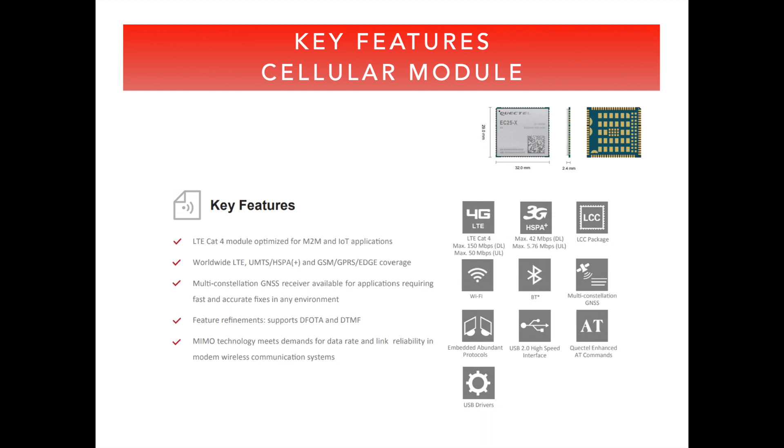When talking about the Quectel EC25 cellular module, thinking about the end user value and key differentiation from any other similar cellular module, the greatest value is certainly the support of eUICC itself. On top of that, further important support comes from 2G and 3G on top of LTE.